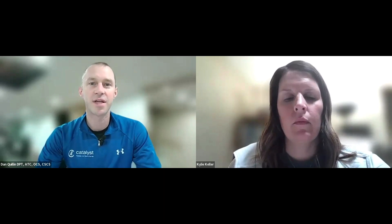Hey there, Dan Quillen, physical therapist, medically licensed athletic trainer, and orthopedic clinical specialist. I'm excited here today — I've had lots of patients asking me questions about nutrition constantly, and I finally reached out to somebody and thought I'd give it a whirl doing an interview. I have on here Kylie Keller, who has a master's in science, is a registered dietitian and a licensed dietitian, but I'm going to let her tell you what that means exactly. Go ahead, Kylie.